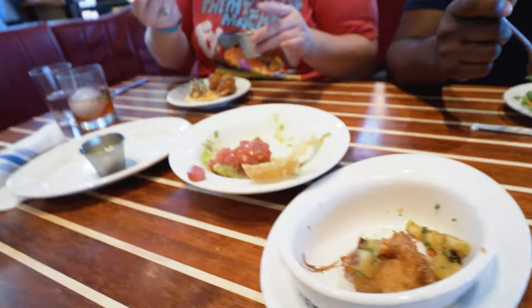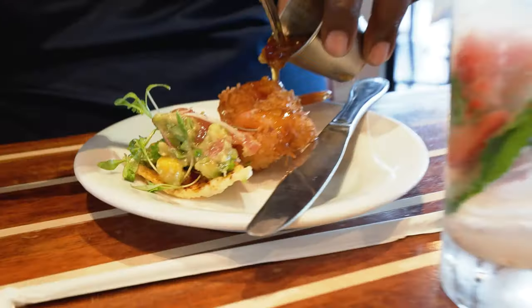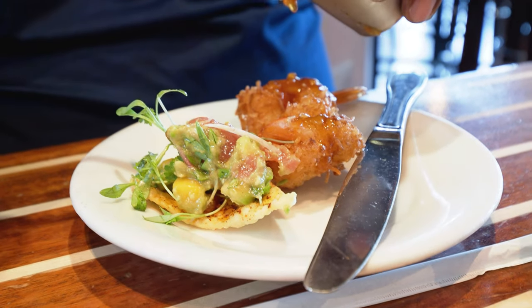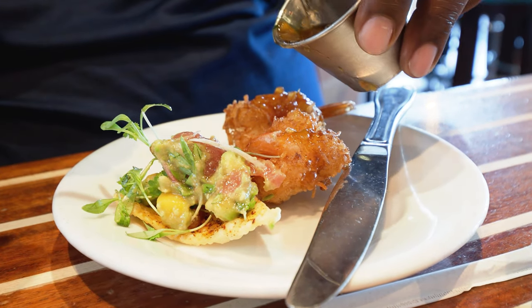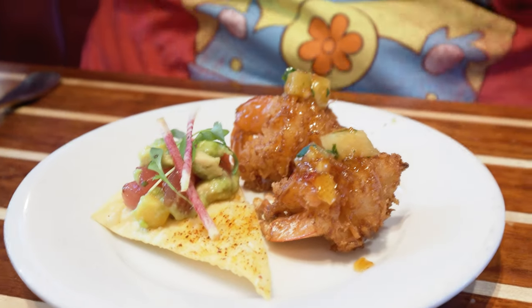We started out with some appetizers. We got the tuna cookie, and coconut shrimp with pineapple sauce and an orange chili sauce. That looks awesome.